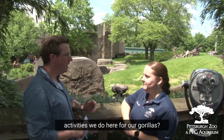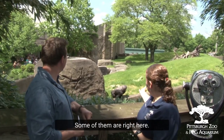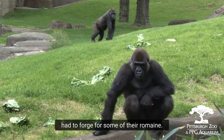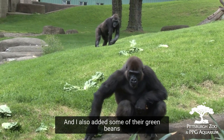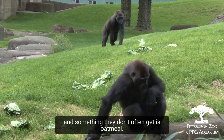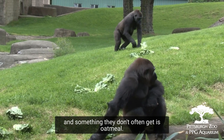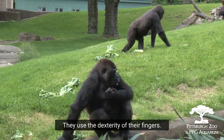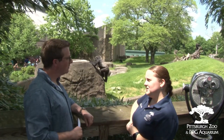So what are some of the enrichment activities we do here for our group? So some of them are right here. I scattered some of their diets so they had to forage for some of their food. I also added some green beans and something they don't often get, which is oatmeal. They have to forage for that — it uses the dexterity of their fingers and they really like it.